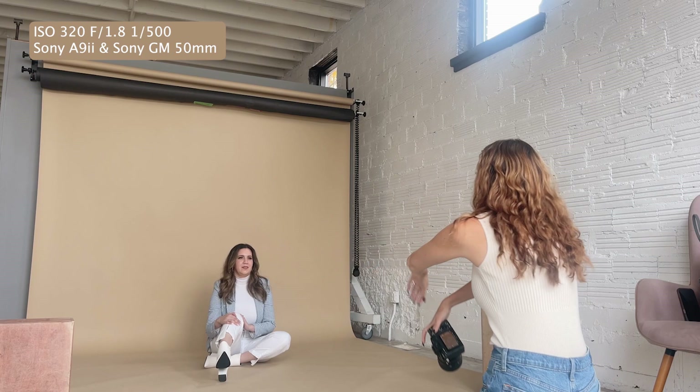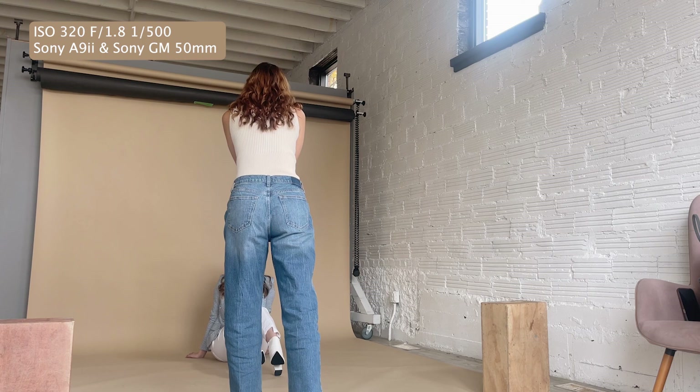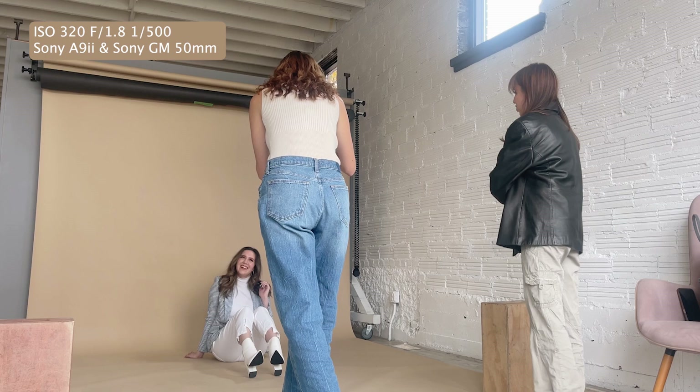And why don't you give me like a serious face? And then one of your hands just put it up in your hair like we've been doing. Give me a big laugh. Yes, so cute. Give me another big laugh. Cute.